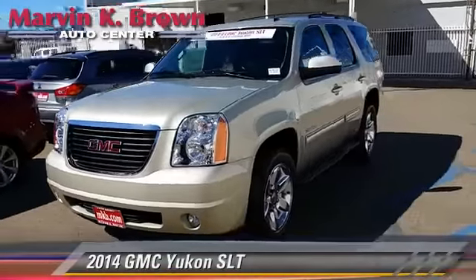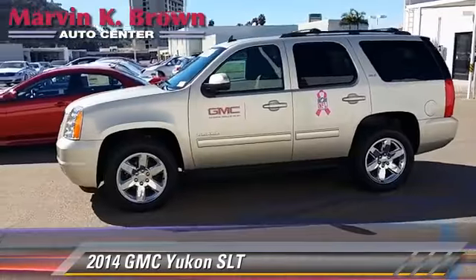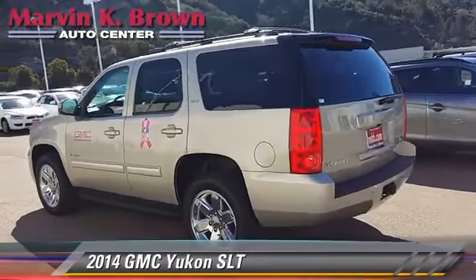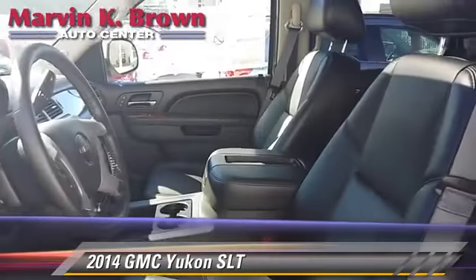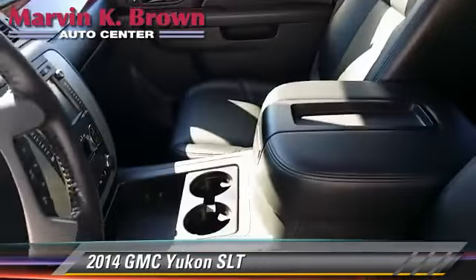The 2014 GMC Yukon SLT, powered by a 5.3-liter V8 engine with a 6-speed automatic transmission, this vehicle is well-equipped. This GMC features power windows, heated power mirrors, and towing package.